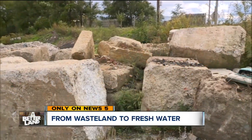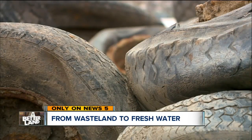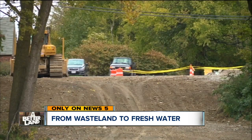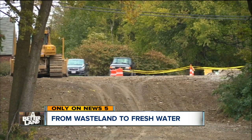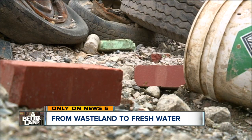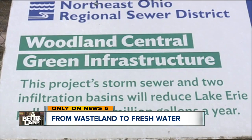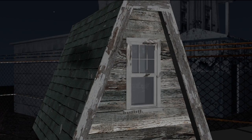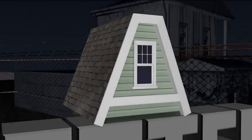Junk cars, thousands of discarded tires, and decades worth of trash — this was once in the middle of a neighborhood on Cleveland's east side, but not anymore. Soon it will be green space, serving a broader purpose. As part of our new Betterland series, focusing on problems and solutions within our communities, Jordan Vandenberg explains what's being done and how it improves the environment.